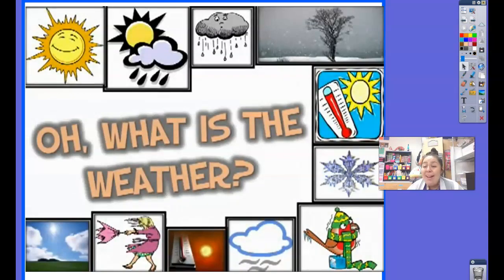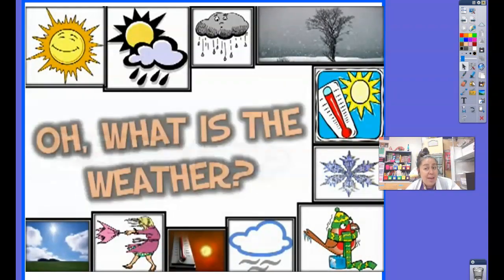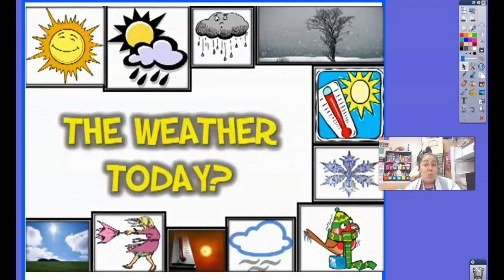Let's go ahead and sing the weather song together. Go ahead and look outside. What type of weather is it? Is it raining? Is it cloudy? Is it sunny? What type of weather is it at your home?